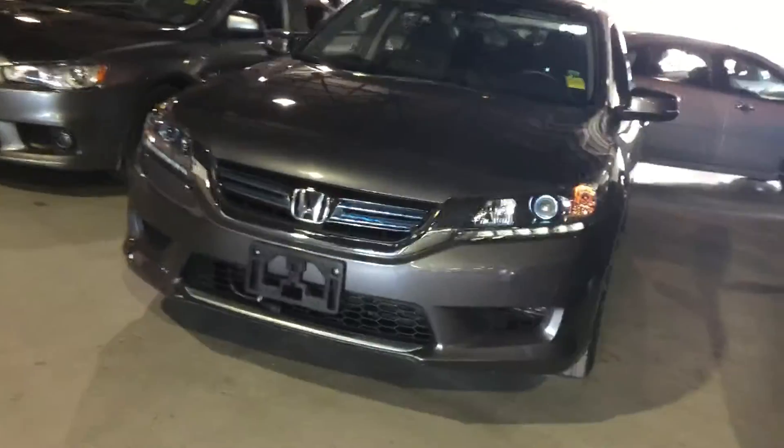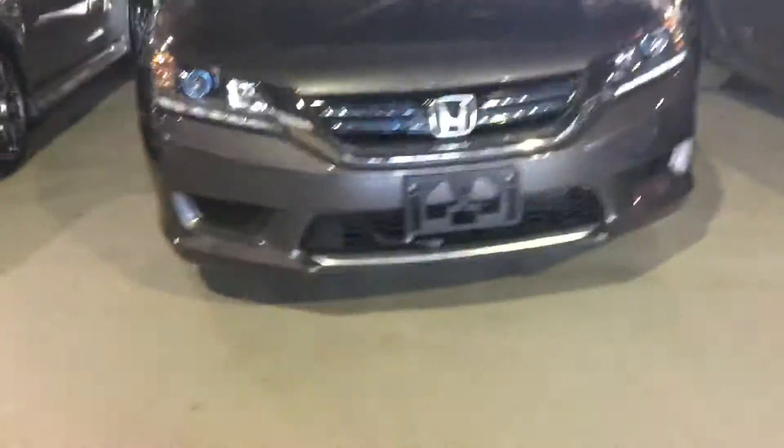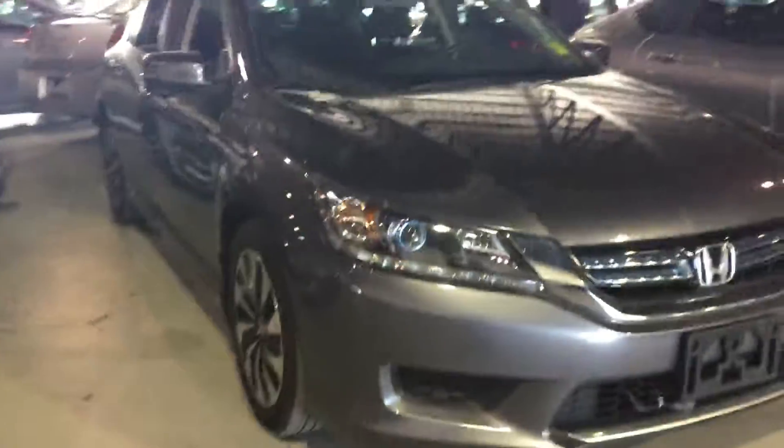Just going to turn it off — you get the push button start. So as you can see, this is an amazing vehicle with a lot of features. I'll give you a call back — like the video, let me know what you think about it, and we'll go from there.